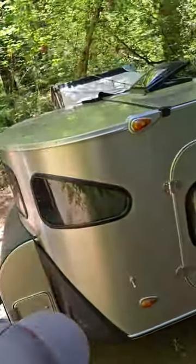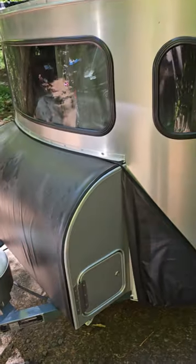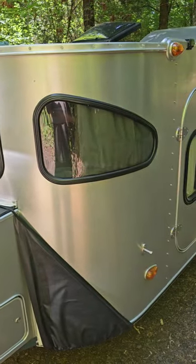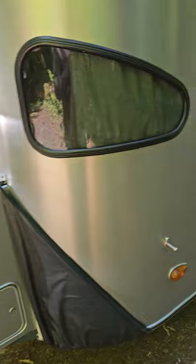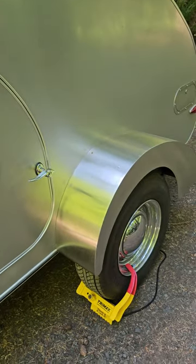I'm Steve, and I'm here with my new friend Mark. Mark's gonna tell me about his camper. It's called a Campin-Inn — C-A-M-P-I-N dash I-N-N — and it's custom-made, I think in Wisconsin.